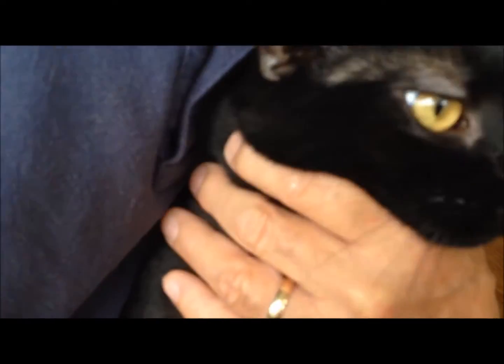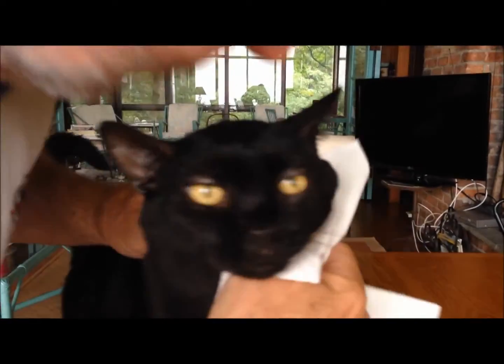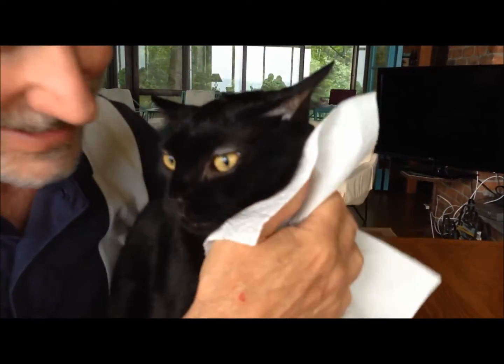Do it a little bit and then we clean her up and dry her off. What a good girl — and then she's all ready to go play, right Miss Becky?